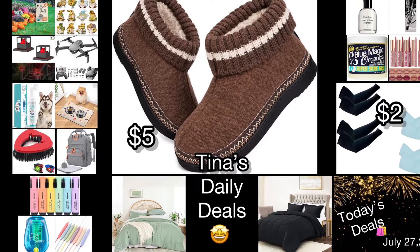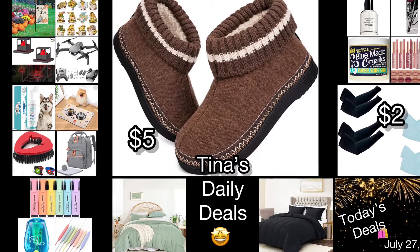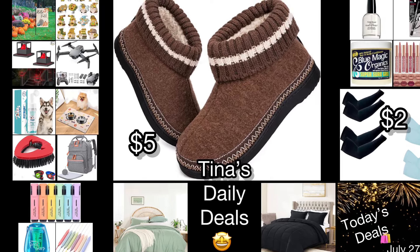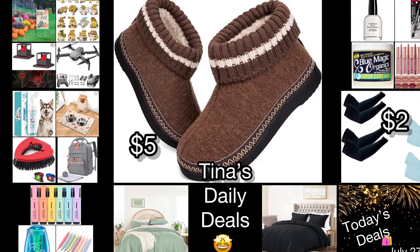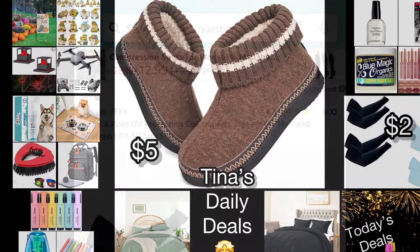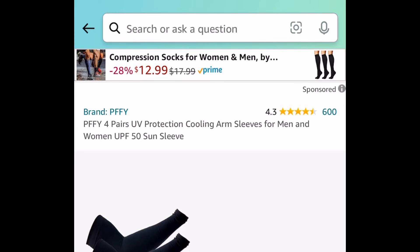Good morning everyone! I know I'm kind of early today — I'll explain why in a minute — but welcome back to Tina's Daily Deals. I'm coming at you with amazing deals from Amazon. Remember, all the links, codes, and instructions will be in the description box. Don't forget to like, share, and subscribe. Let's get started, and here's why I'm here early.